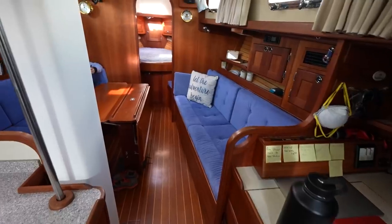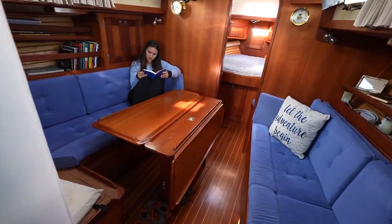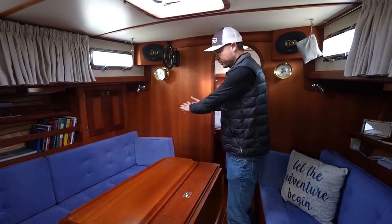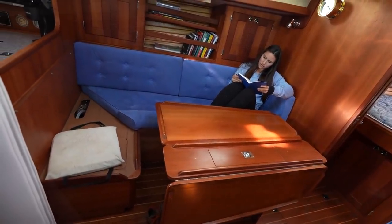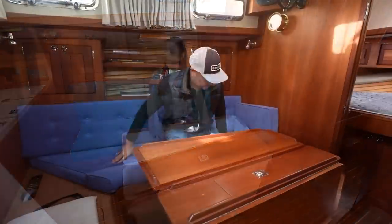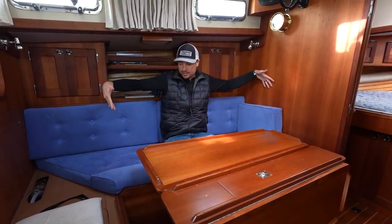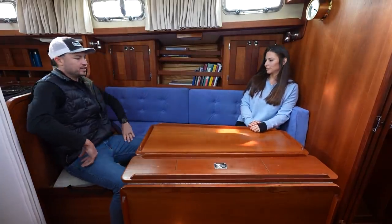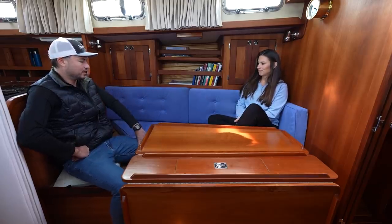Wow, it looks a lot bigger with this different configuration. Because there isn't a Pullman berth and that sail locker forward, this bulkhead can move further forward, and there's a lot more room here on the port settee and at the table. Comparing it to the other Valiant 42, the settee probably ends about right here, so you lose all this space. We're sitting at the same table, but you could put your feet out all the way.